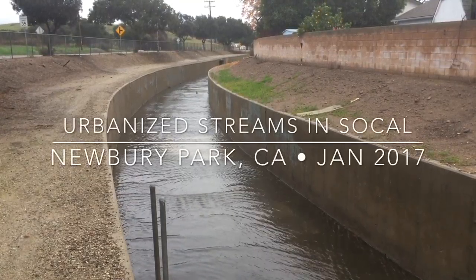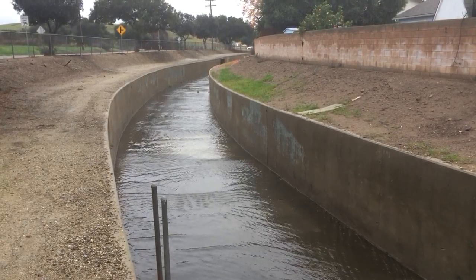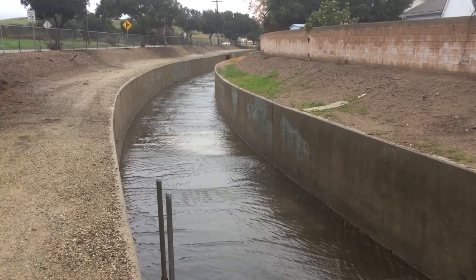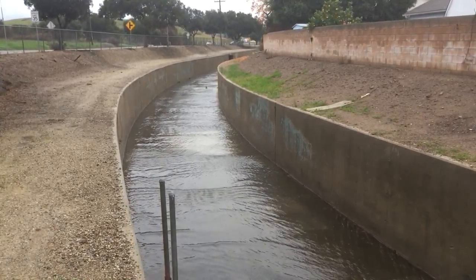Land use has a huge impact on water quality in a whole variety of ways. One of the ways we're looking into that is how different developments and different ways of treating riparian channels can affect water quality.